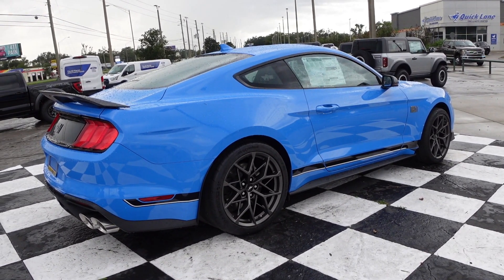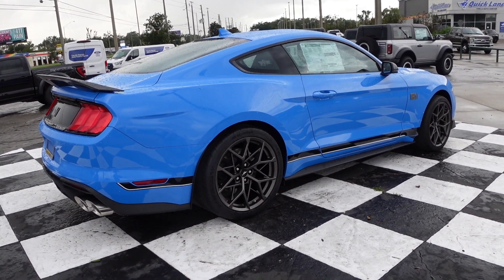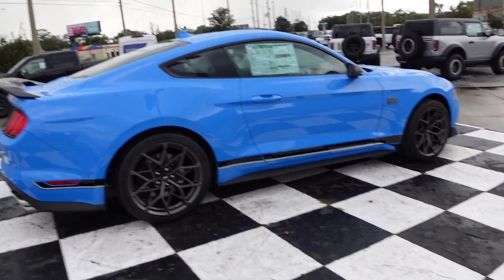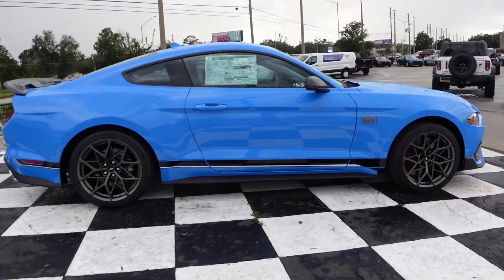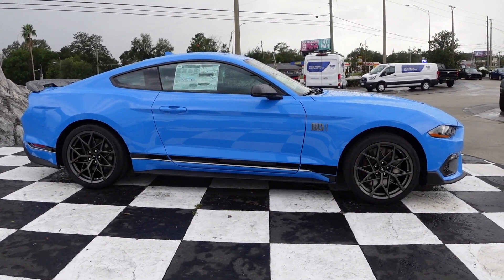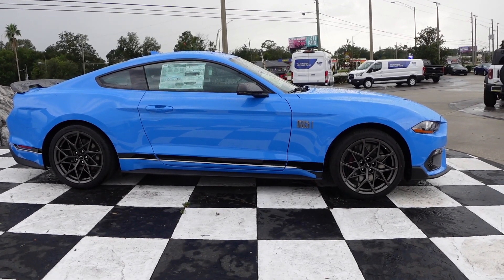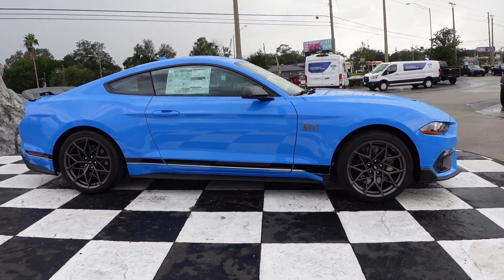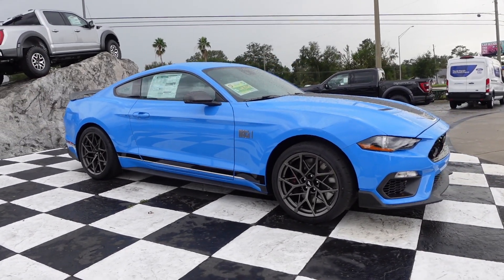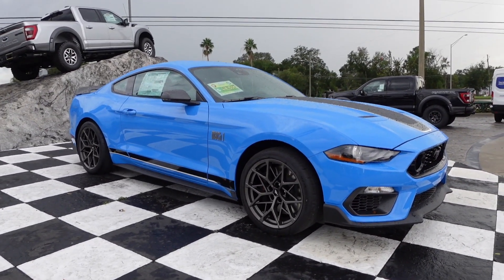This thing looks absolutely amazing. I had to come look at it one more time, and it's a cloudy day so it's a good time to get some accurate color of the car. I think Ford knocked it out of the park with that color.